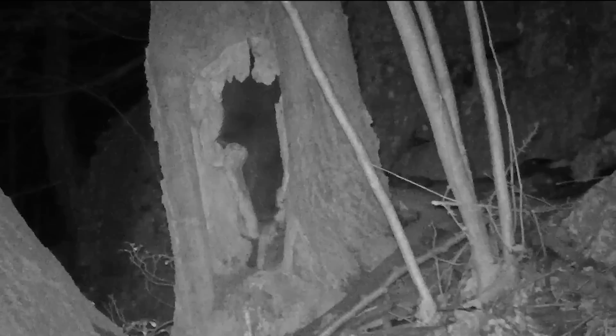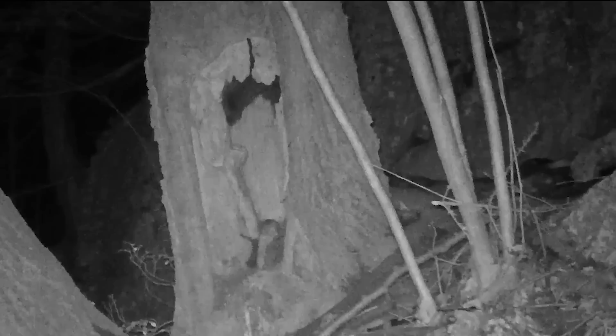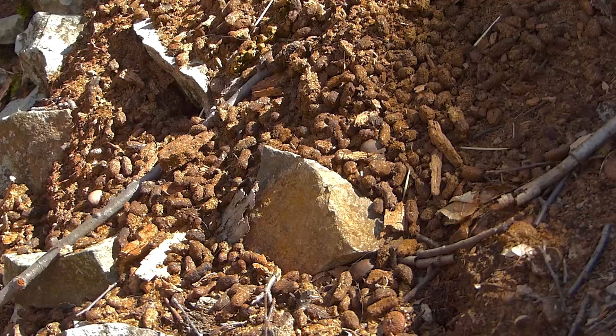Porcupines are not tidy den keepers, whether in a hollow tree or a hollow in the rocks. A porcupine den can be identified by the accumulation of scat and even an occasional quill.